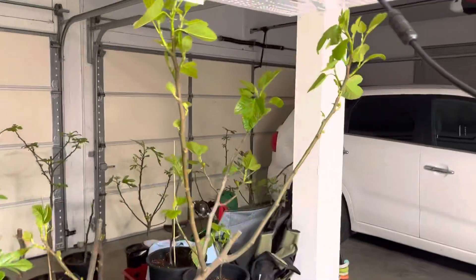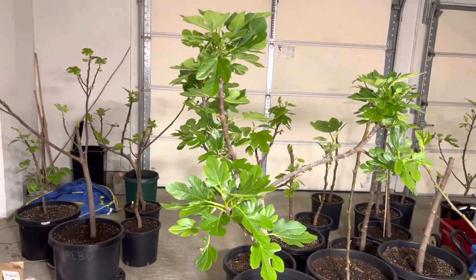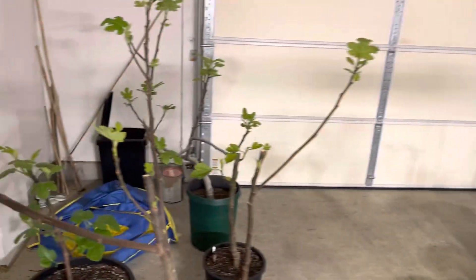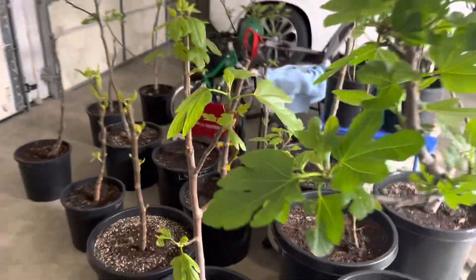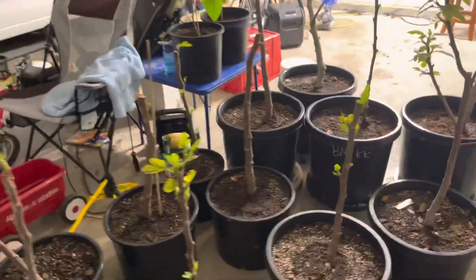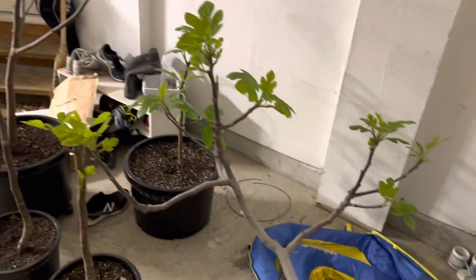They've been leafing out great. Tomorrow is the last day of March and every single one has woken up. This past week has been really warm, so I've been transitioning them outside — if it's warm enough when I leave for work, I'll put them out on the driveway.